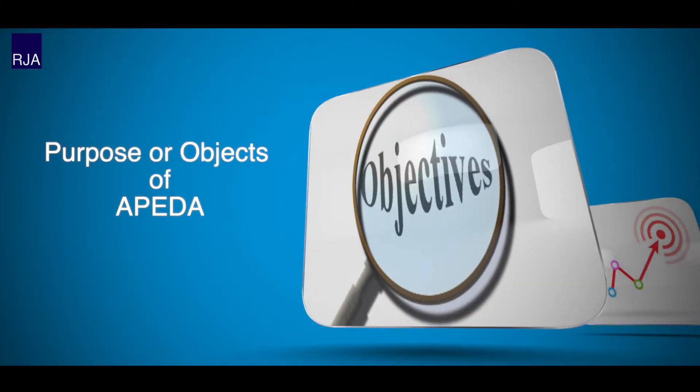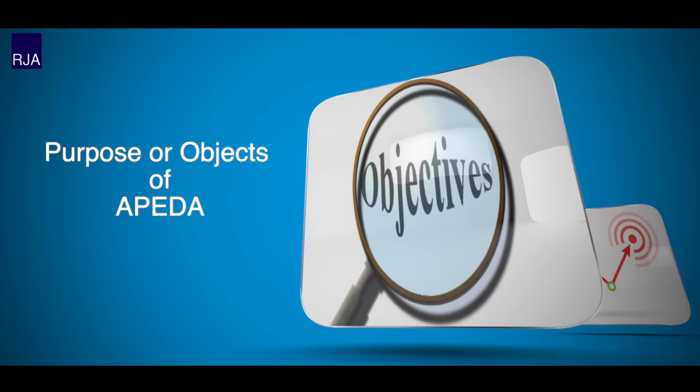Having discussed the meaning of APEDA, we now come to the objectives of APEDA. APEDA's major goal is to promote and enhance the export of scheduled goods. The central government establishes the rules and regulations governing the export of such scheduled items and executes them through this organization to ensure the effective administration of the APEDA Act.